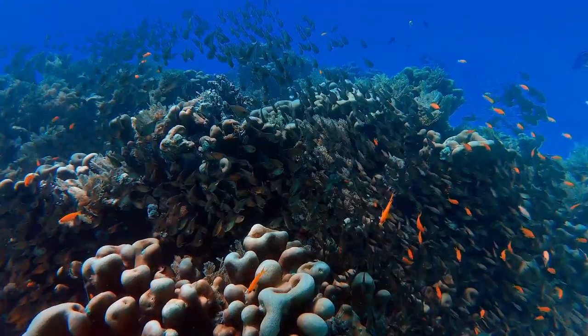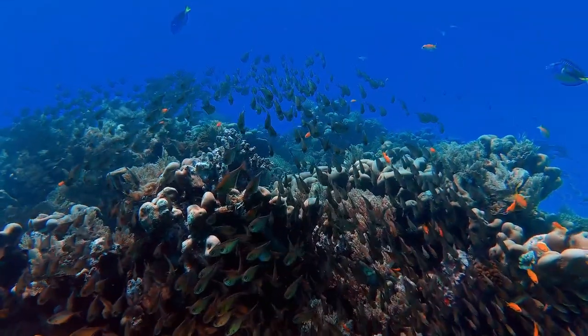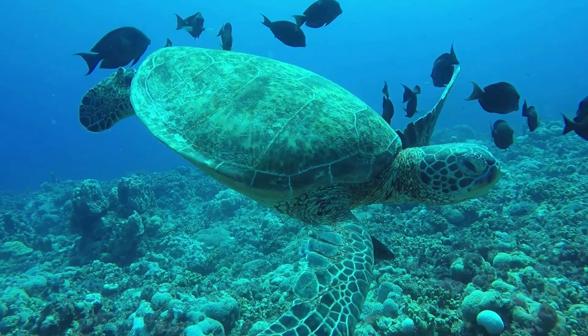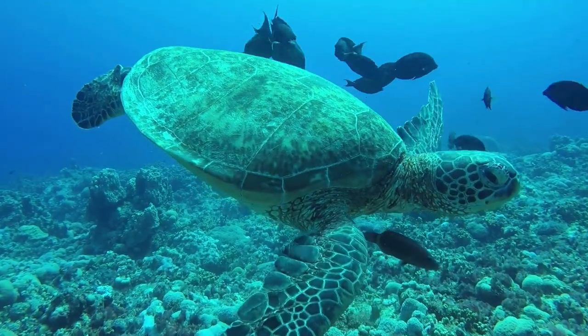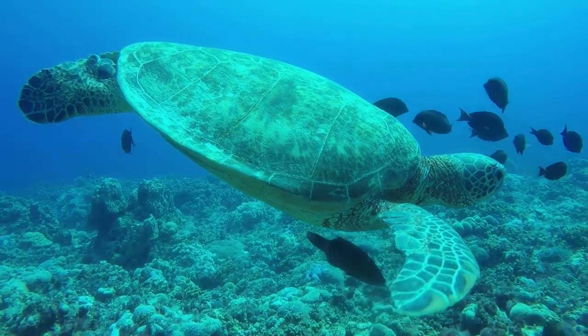As we bid farewell to this mesmerizing expedition, we invite you to carry the magic of the pygmy seahorses with you, a reminder that even in the smallest corners of our planet, wonders await those who dare to explore. Join us again soon for another thrilling adventure as we continue to unravel the mysteries of the natural world.